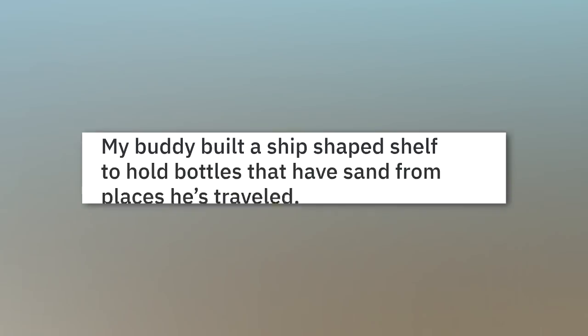My buddy built a ship-shaped shelf to hold bottles that have sand from places he's traveled.